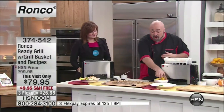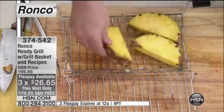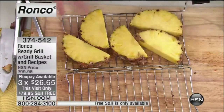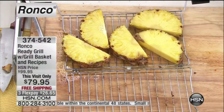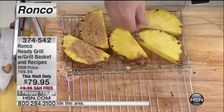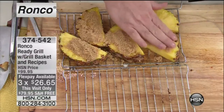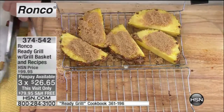Let's talk dessert. Grilled fruit is fantastic — I'm going to use a little bit of pineapple. I've done this with watermelon, peaches, and pears. I'm going to take a little bit of brown sugar and make a nice crust right like that. This melts into the pineapple — it's beautiful. I've got some ice cream and a little bit of caramel sauce. If you've ever had grilled fruit before, you've got to give this a whirl.